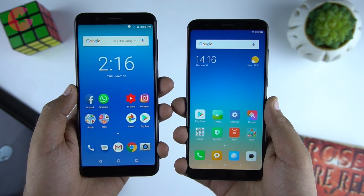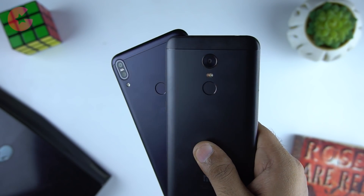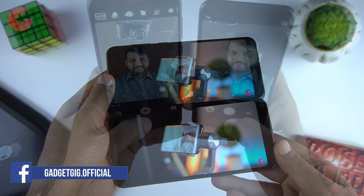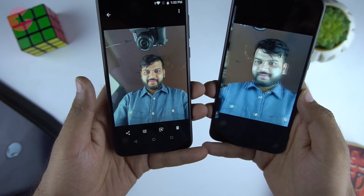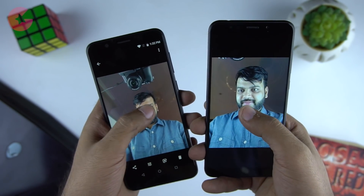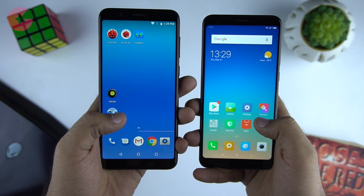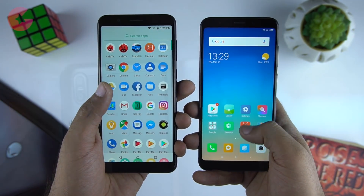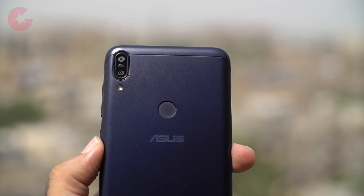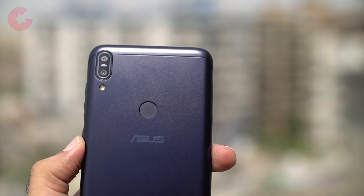Overall, both phones offer good performance with very good build quality and design. But if we had to choose one, we would select the Asus Zenfone Max Pro for its overall design, better processor, bigger battery, and better rear camera performance. However, the front camera on the Redmi Note 5 is better, so if you take a lot of selfies, consider the Redmi Note 5. The Zenfone Max Pro also has the advantage of stock Android Oreo. To sum it up, by paying just Rs 1,000 extra, you get a better processor, bigger battery, and stock Android — making the Asus Zenfone Max Pro our recommendation for performance and value for money.